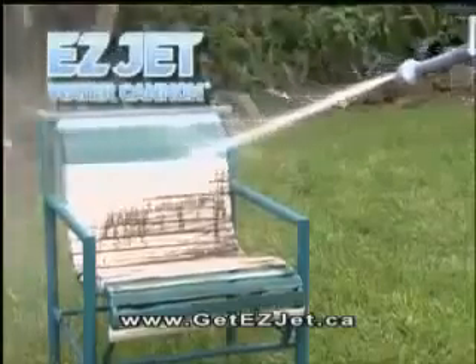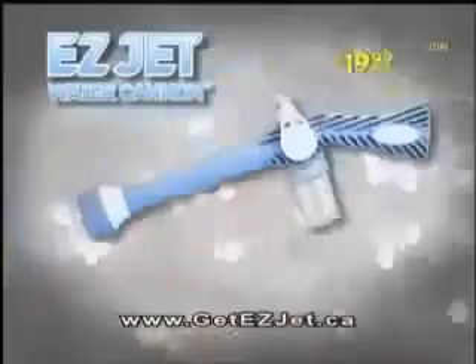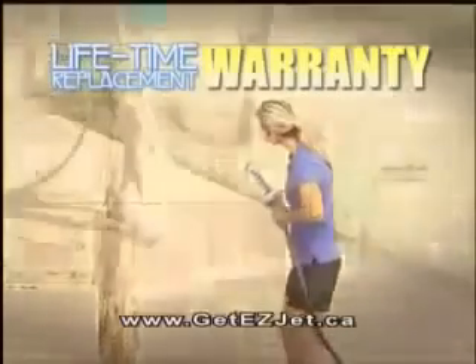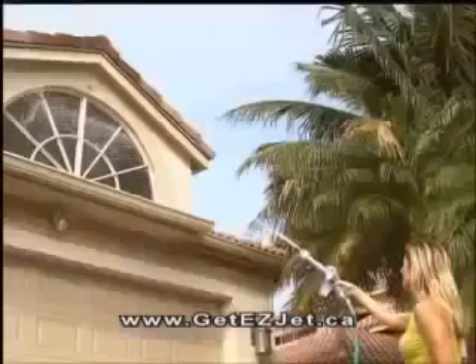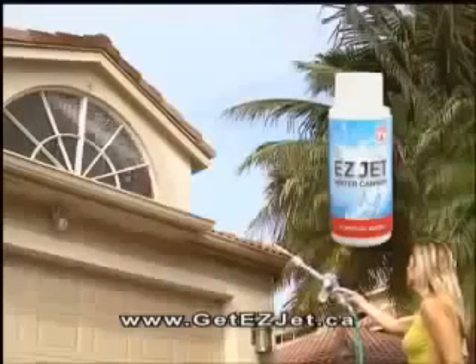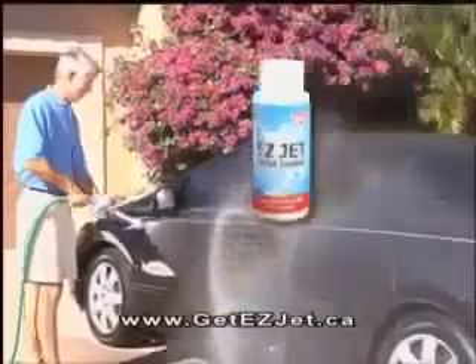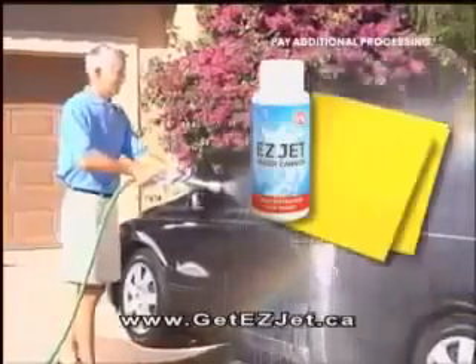Save money right now and get the patented EasyJet Water Cannon for only $19.99. It comes with a lifetime replacement warranty — if it ever breaks, just return it and we'll send you a new one. Call right now and we'll send you our special concentrate easy streak-free window magic, plus our special spotless concentrate car wash and two easy chamois.